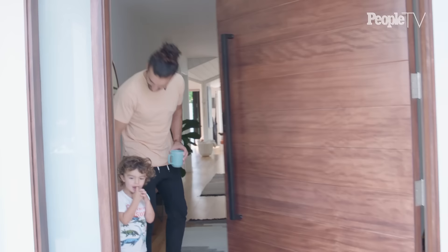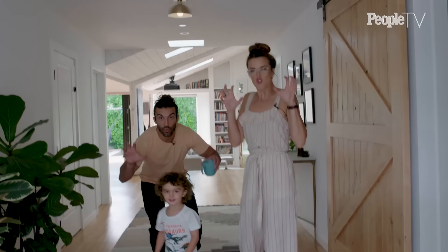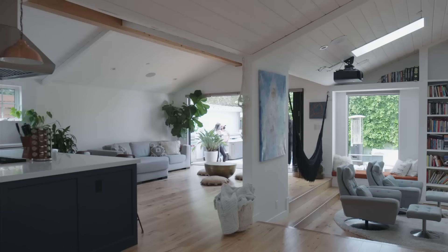Welcome! Come on in. Can you say hi? Hi. Come on. Want to show them the house? You want to give them a dinosaur roar welcome? Yes. You want to do a dinosaur roar? Ready? Roar! Come on in.